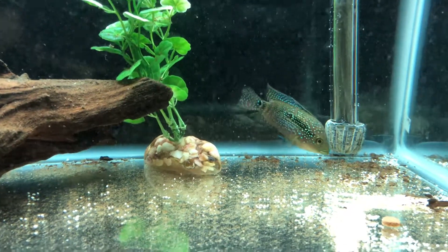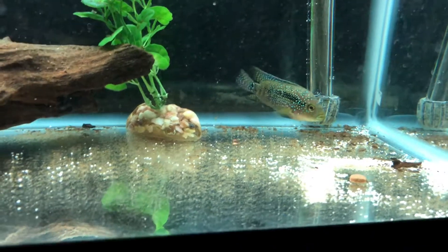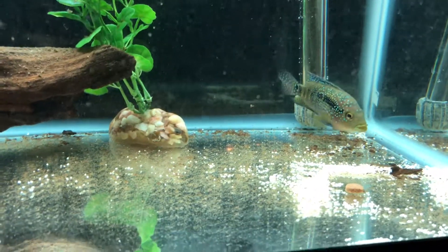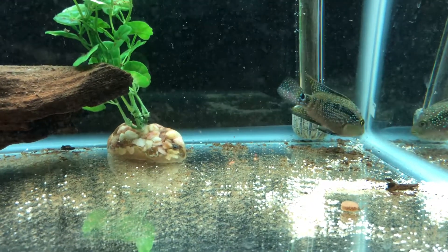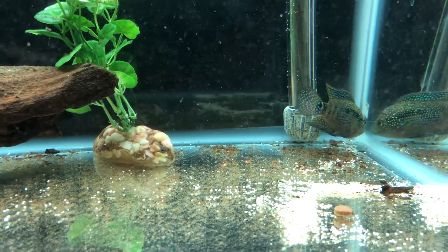It wasn't really impulsive — I really kind of wanted to do this. Stocking wise, I probably will have to re-home a few fish, which I'm okay with, and I'll have to do it when the time comes.